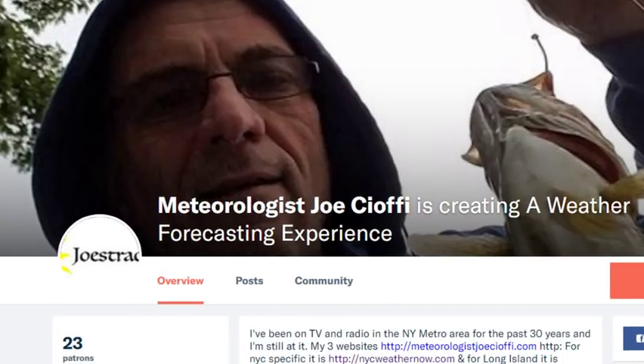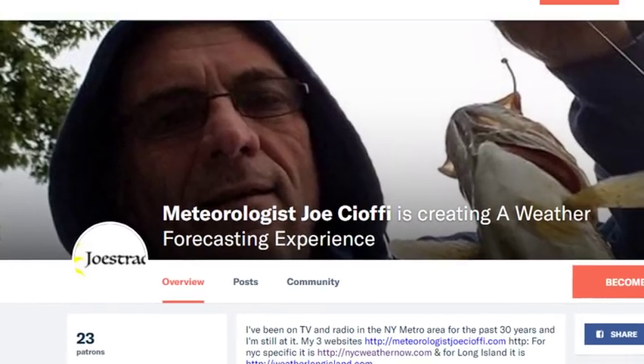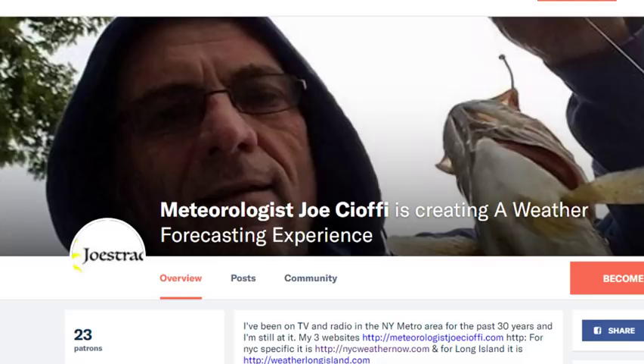So that's my Patreon page, and the link is on the descriptor to this video. On there you'll find all sorts of weather posts — we're covering the tropics extensively. We're also doing live streams specifically just for Patreon members — they're totally private, small groups, so you can ask me direct questions. You can message me directly on Patreon and I will respond to you as a Patreon member.